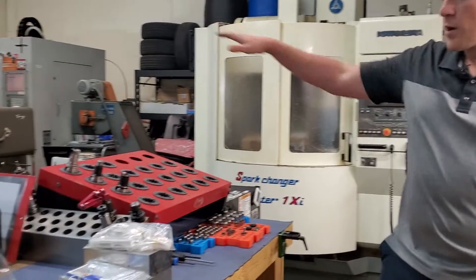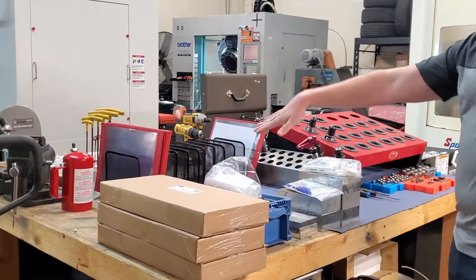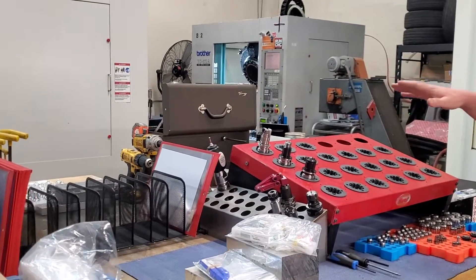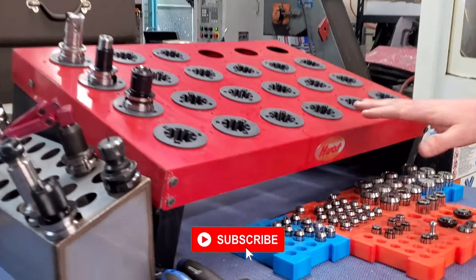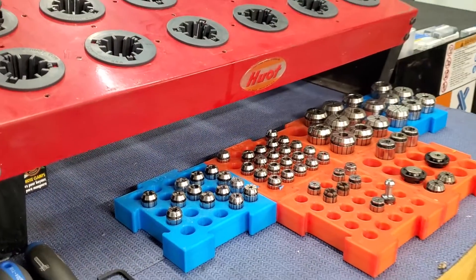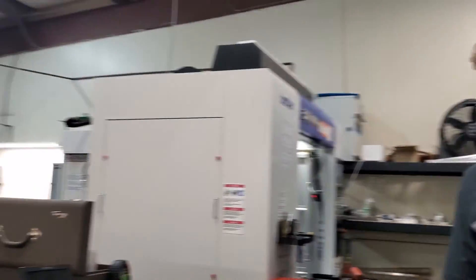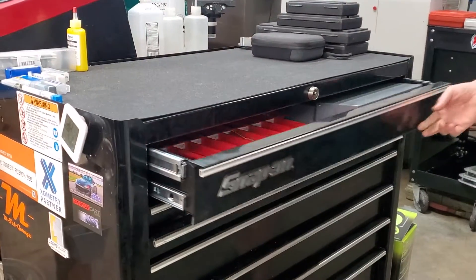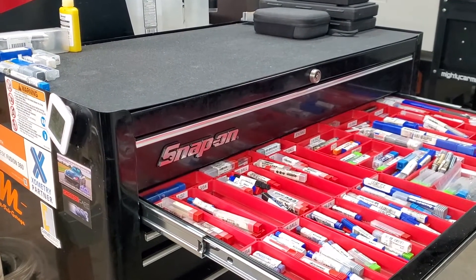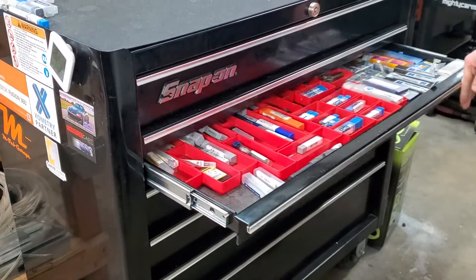Over here is kind of our center work cluster. We've got in-process material, any tooling for these specific jobs as well as travelers if they're printed. Next to that is all of our tools that are available for both machines as well as collets for all the tool holders, and they're in 3D printed collet holders that I designed and printed myself. Next to that we have our tool storage with drills, taps organized by size, end mills organized by size and type — ball mill, different flute counts — and the last drawer is all specialty tools: key seat cutters, corner rounders, indexables, things like that.